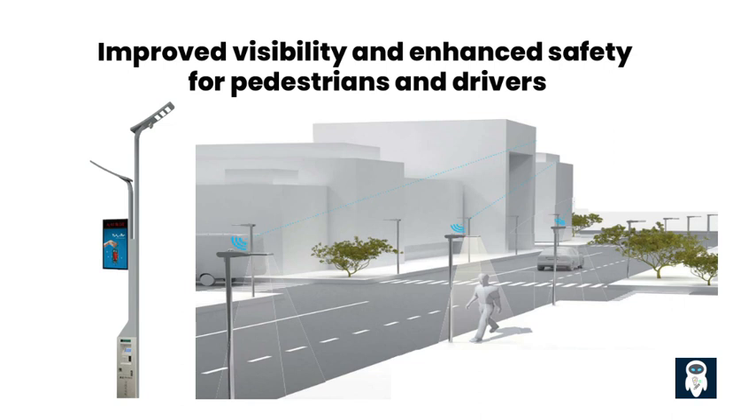Smart street lights also deliver improved visibility and enhanced safety for pedestrians and drivers. These innovative lighting systems are designed to enhance visibility and reduce accident risks on the streets. Equipped with advanced technologies, these intelligent lights offer several features that contribute to improved visibility and accident prevention.